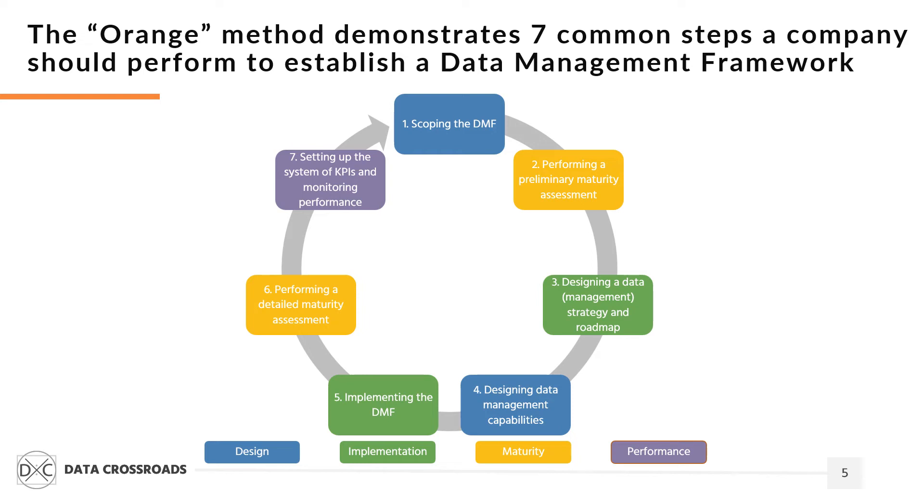Even if a company doesn't have a formal data management function, it still manages data somehow. So before establishing a formal data management function, a company should audit existing data management capabilities. This is step two.